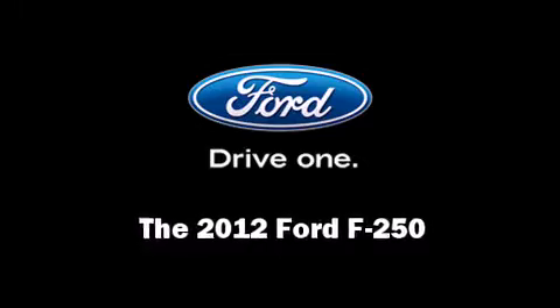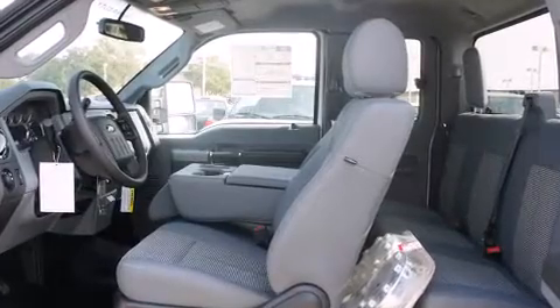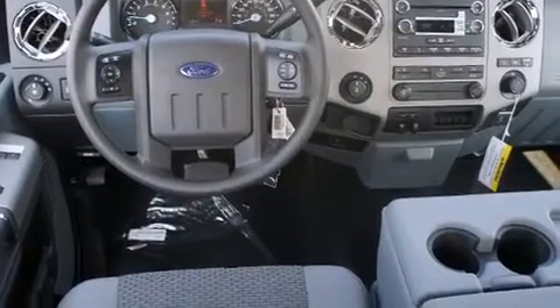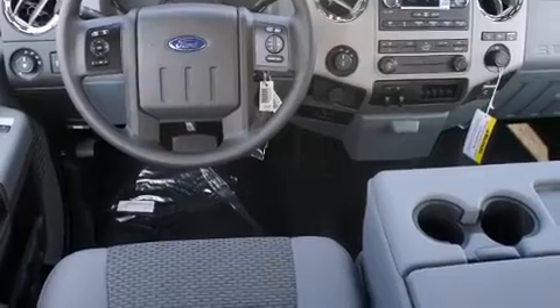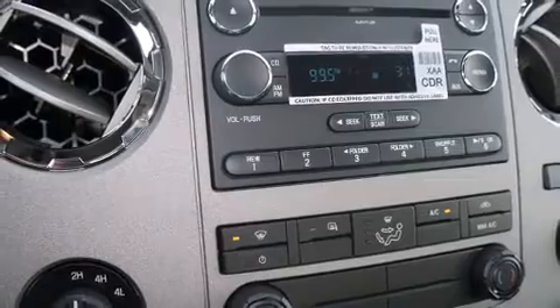Come test drive this 2012 Ford F-250. Ford prioritized practicality, efficiency, and style by including variably intermittent wipers, a rear step bumper, skid plates, a trailer hitch, and a split folding rear seat.